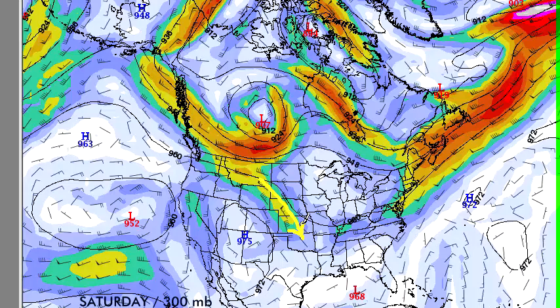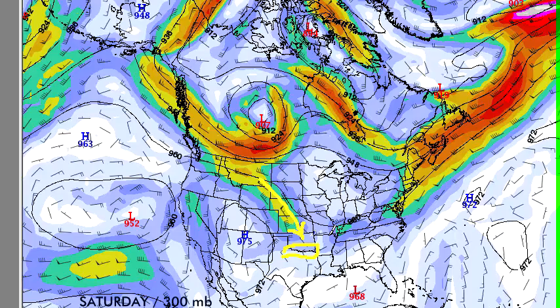Mostly north of I-20 and I-30 along the Red River. But on the whole, most of Texas should be in very good shape for the 4th of July weekend. Most of the problems will be in eastern Oklahoma into Arkansas.